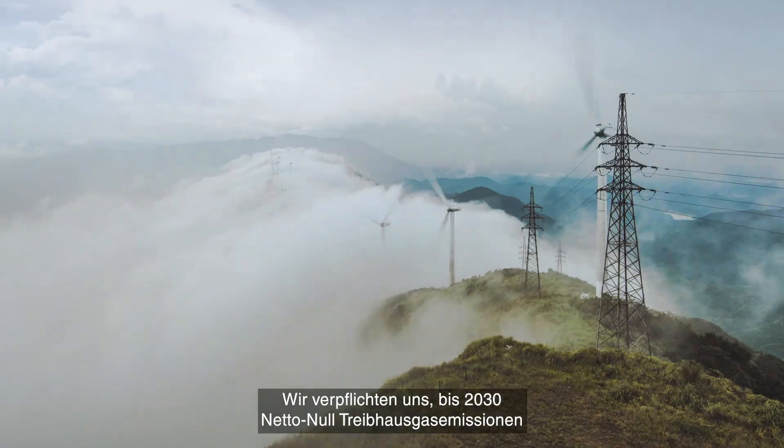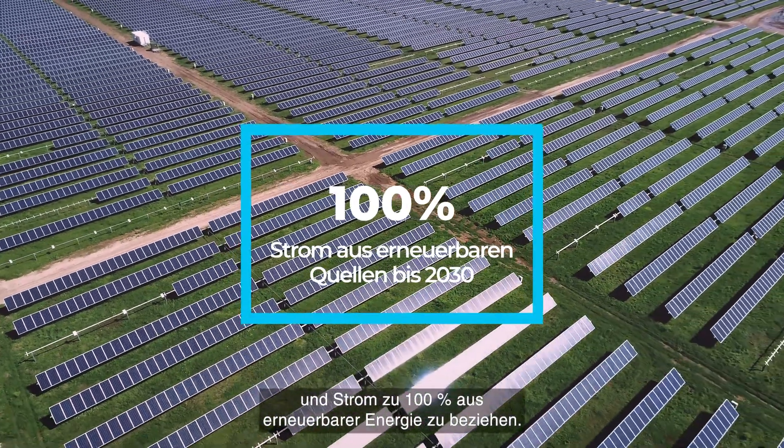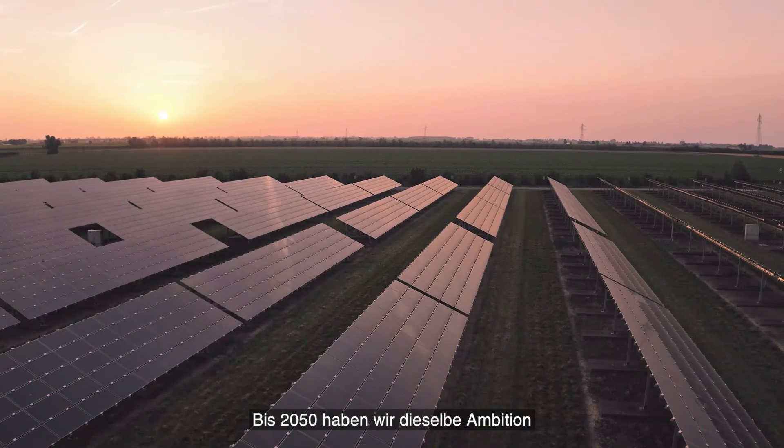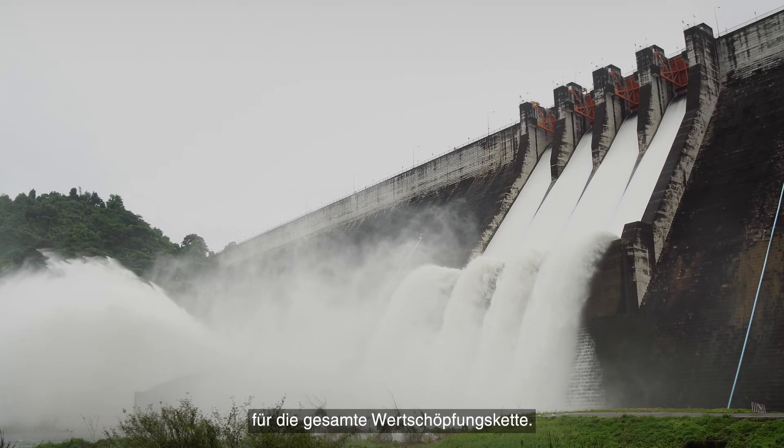We're committed to reaching net-zero greenhouse gas emissions in our own operations, and to using 100% renewable electricity by 2030, with the ambition to achieve net-zero greenhouse gas emissions for the entire value chain by 2050.